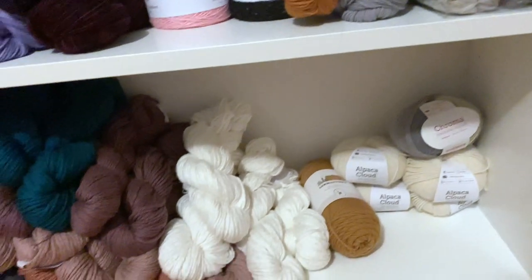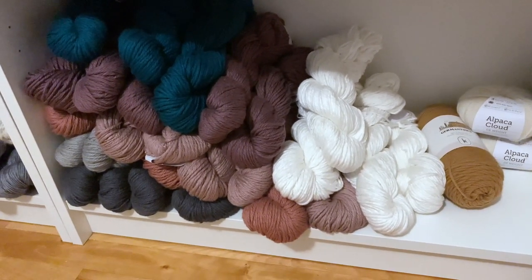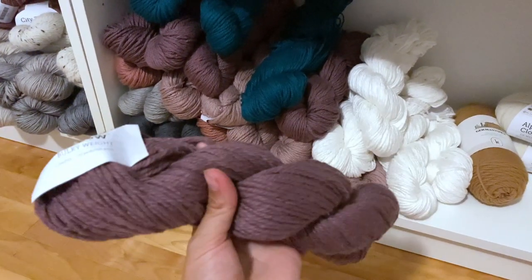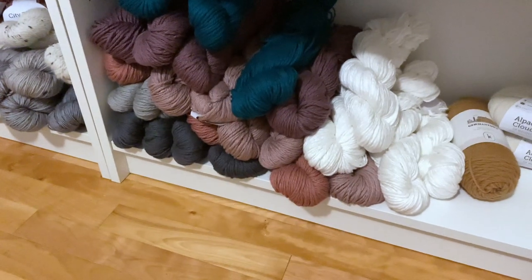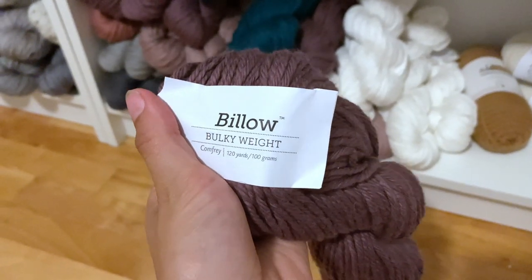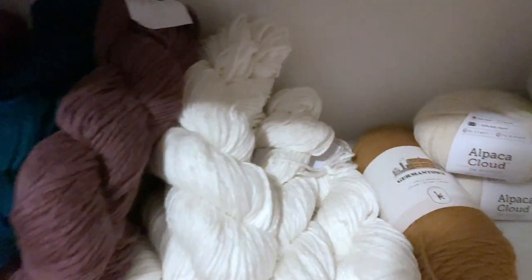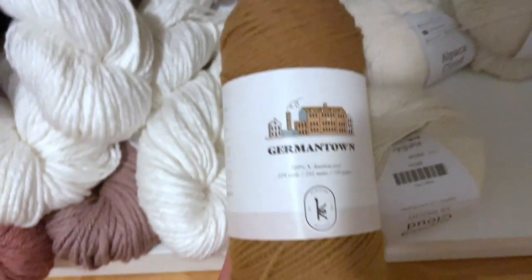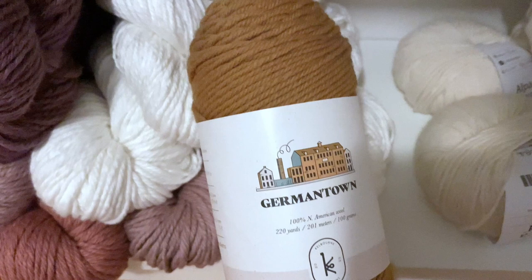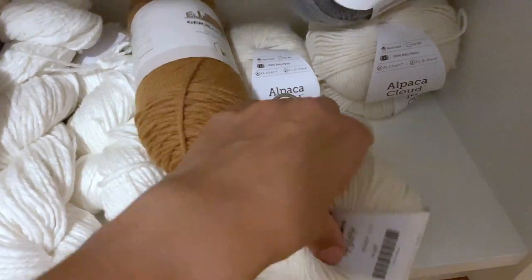Moving on below — this is my Billow stash. You may have seen on my blog I have a free mug rug pattern out of Billow. This yarn is 100% cotton and bulky, which I have not seen before, and it is so soft. I'm planning on making a fun throw blanket with it because it is just beautiful. They come in all different colors. Next up I have one skein of the Germantown in Honey — I'm planning on doing a fun hat or mittens with texture, because look at the stitch definition on that. It's a new yarn for Knit Picks and I absolutely love it. And then this is just some fun alpaca cloud and some chroma.